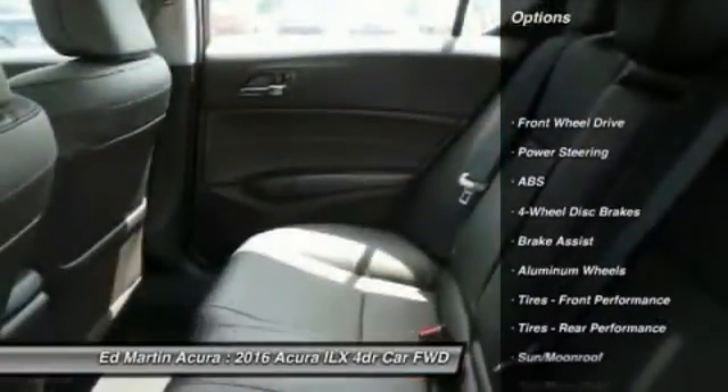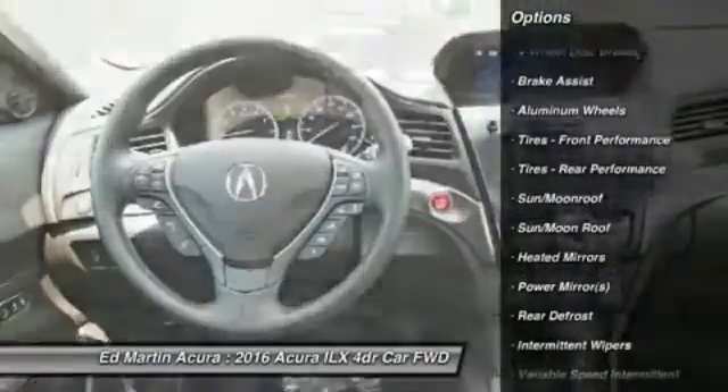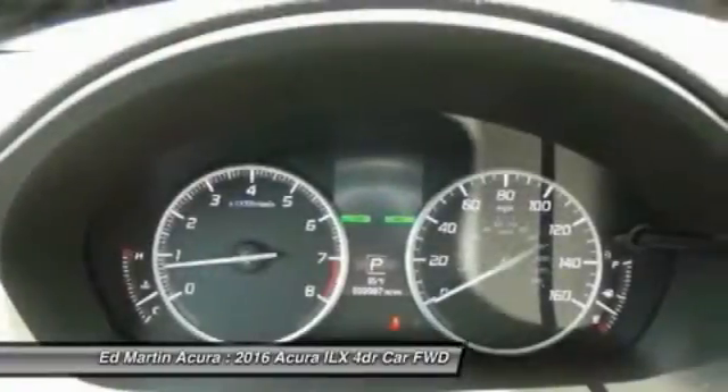Keyless entry, power passenger seat, anti-lock braking system, steering wheel audio controls, leather wrapped steering wheel, Bluetooth, moonroof, power steering, adjustable steering wheel, four wheel disc brakes.